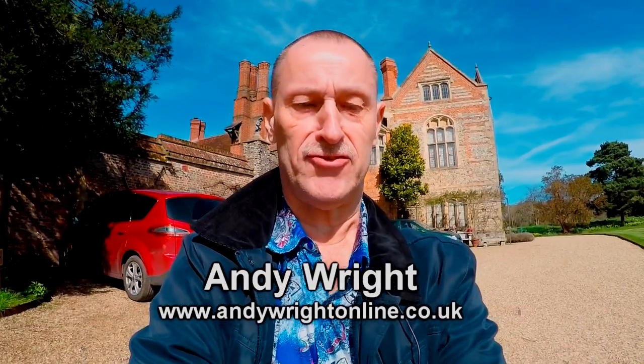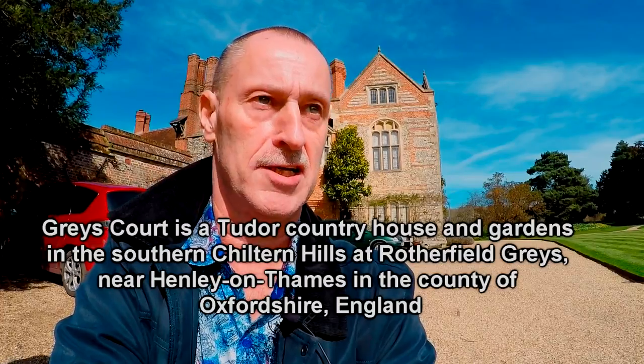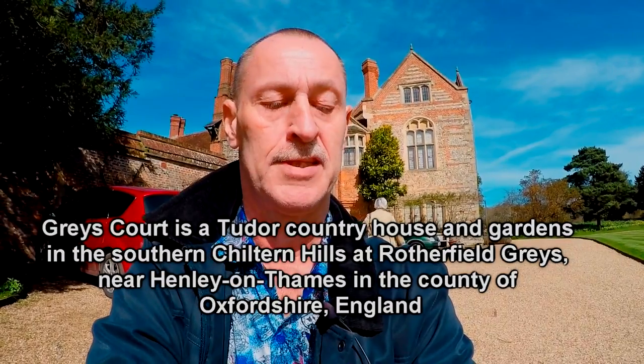Well, here we are on an exceedingly sunny day. It's a day in March, so it's the third day of spring or something like that. I'm not sure exactly which day, but we are in Oxfordshire, Grey's Court. It's a house and gardens as part of the National Trust.